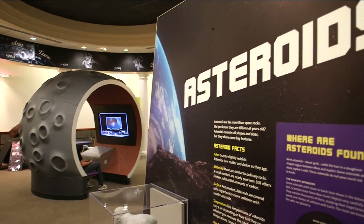If you see this big dome right there, that's the planetarium. You can see asteroids and the planets, and it's open throughout the week.